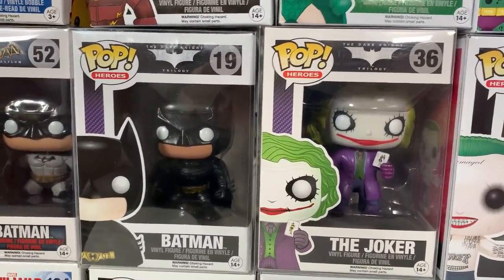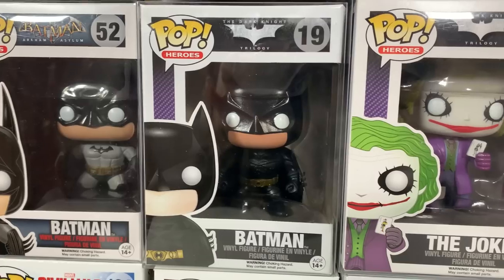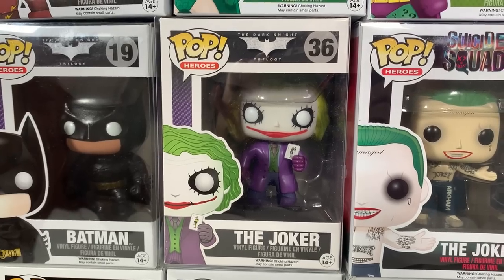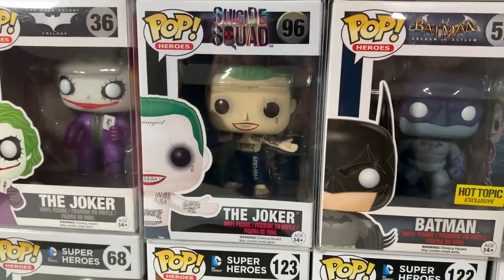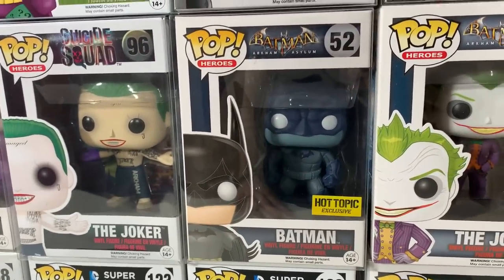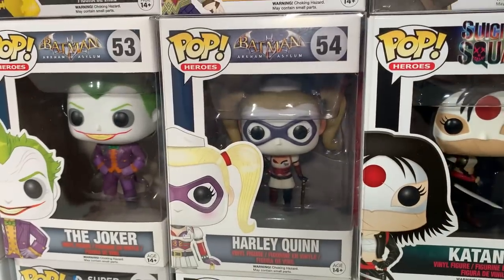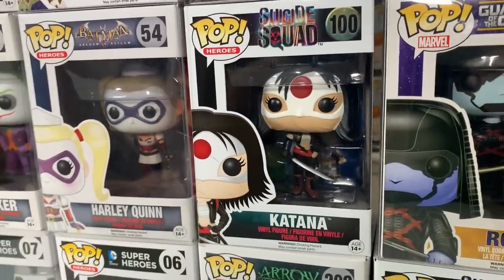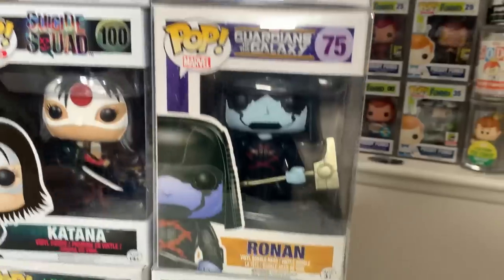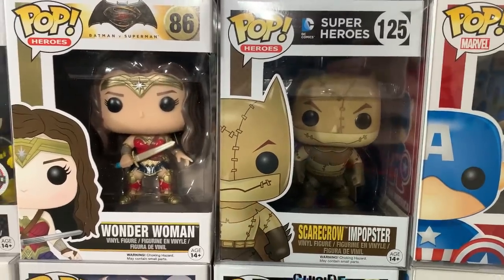Check it out guys — we have two really cool ones. This is the Christian Bale version of Batman from the Dark Knight Trilogy, which has actually been gaining a little bit of value. Followed up by the Heath Ledger version of the Joker, also from Christopher Nolan's Dark Knight Trilogy — best Joker, hands down. Right next to him, ironically, we have another Jared Leto version of the Joker from Suicide Squad. Then we have a Hot Topic exclusive Batman — the blue version from Arkham Asylum — followed up by the Arkham Asylum version of the Joker, as well as Harley Quinn. Then we have Katana from the Suicide Squad. Ronan the Accuser from Guardians of the Galaxy. We also have the original Captain America — number six right there. Then we have the Scarecrow Impopster.